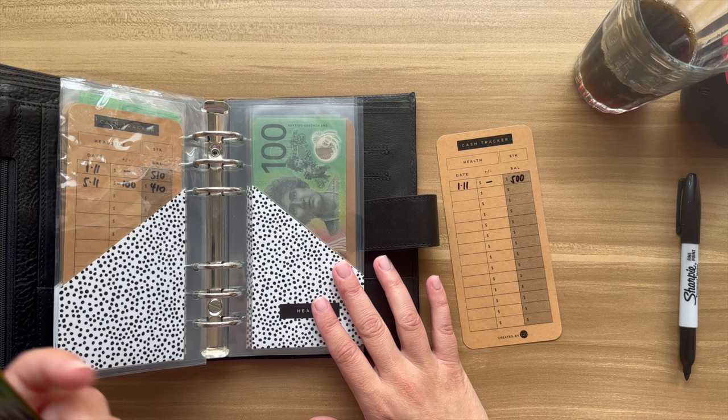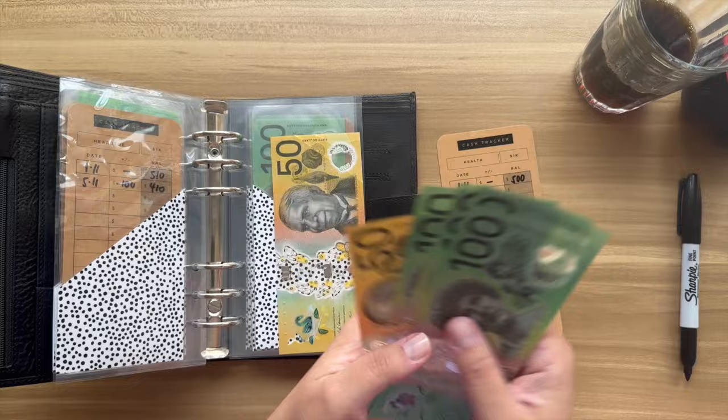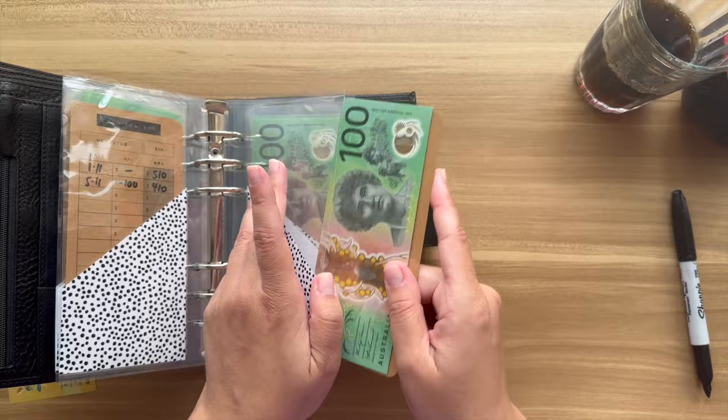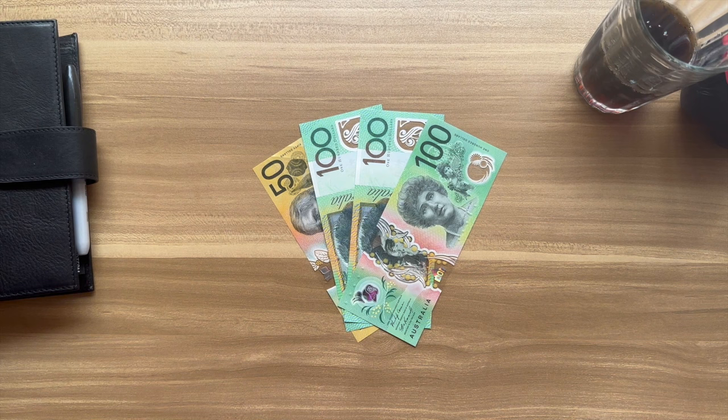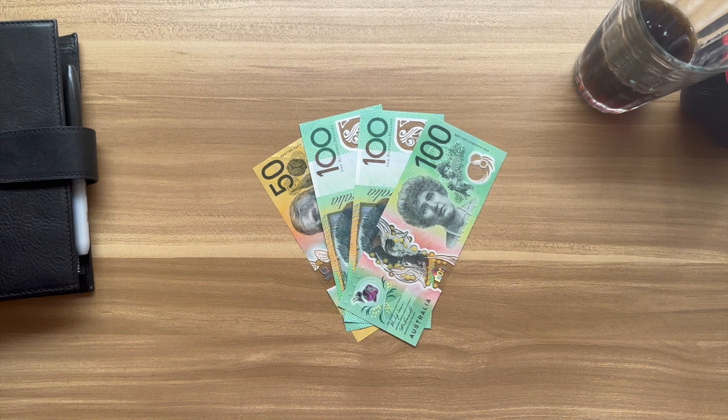And lastly is health — that is because I went to the doctors for a post checkup, so fifty bucks will come out of that. So three hundred and fifty dollars is what is done and removed from my binders, and that's what will go to cover the bank.